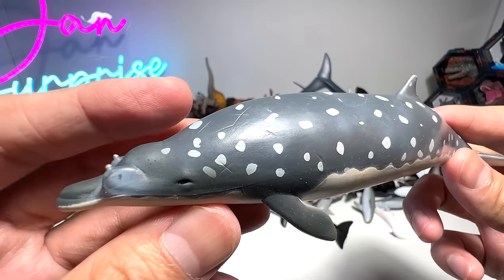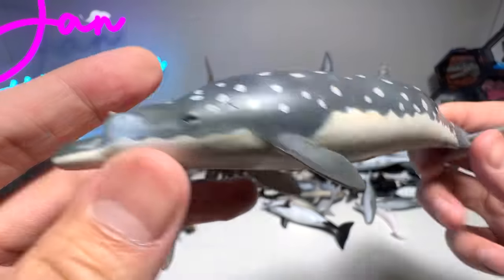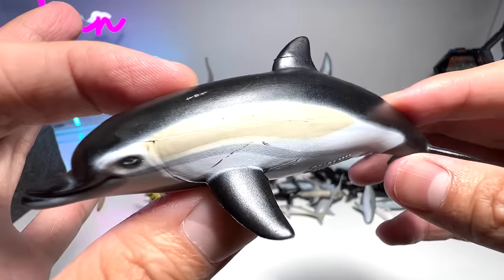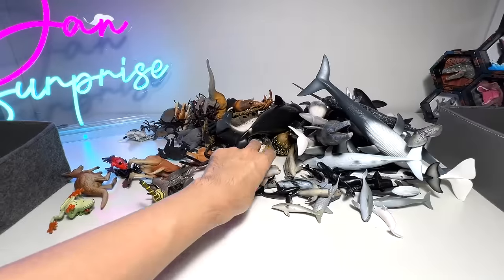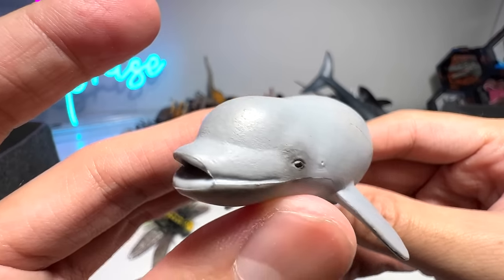This is the Blainville's beaked whale. And this one seems to be a Pacific white-sided dolphin. This is a beluga calf — a young beluga.